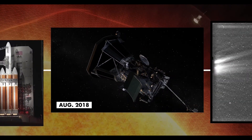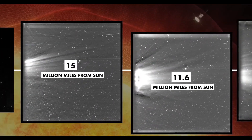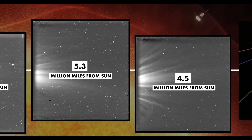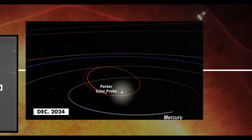Its groundbreaking discoveries are already providing scientists with vital insights into how the sun functions while helping us prepare for dangerous solar storms that could disrupt satellites, communication networks, and power grids on Earth. More than just a mission of exploration, the Parker Solar Probe represents a bold step toward safeguarding our future.